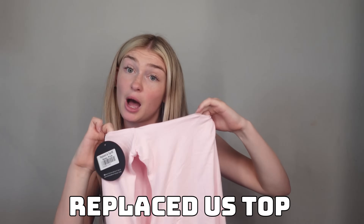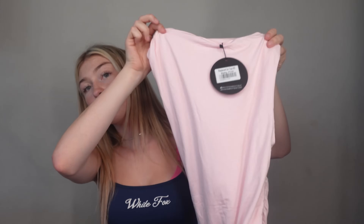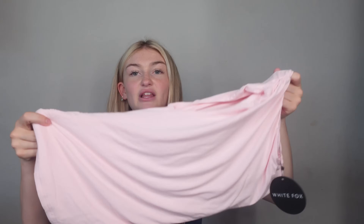Next up, this is the Replace This Top in a size extra small. Look how cute that is — I love tops with this material because it scrunches up and ends up being so flattering. I feel like this would look perfect with a pair of low-waisted jeans. It's just so freaking cute, and I love pink, so this is for me. It's very comfortable and really flattering — nice and slim so I can wear it with my low-waisted jeans or baggy jeans. I love it.